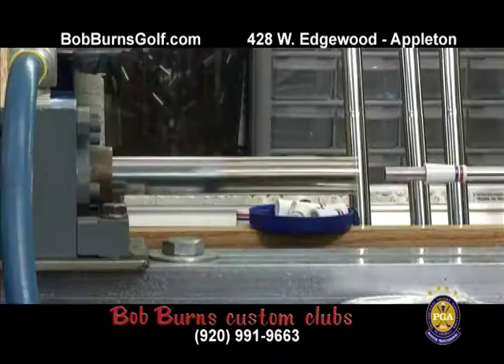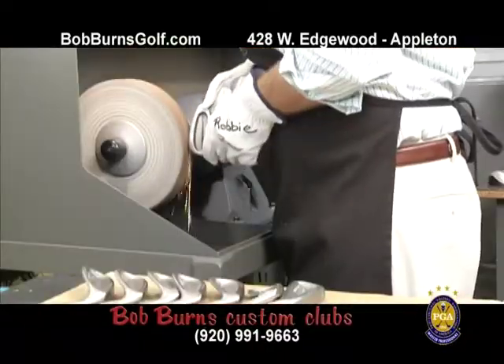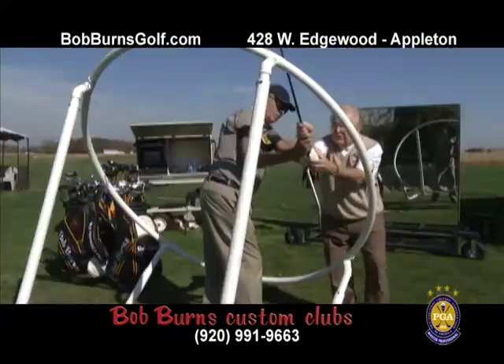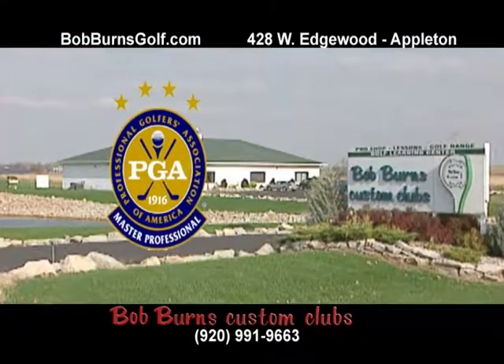After a comprehensive evaluation, our technicians construct your club. Shafts are correctly fit to your flex and kick point, heads are ground to perfection, and the lie and loft are adjusted to exact tolerances, built specifically to improve your level of play. Bob Burns Golf Company — we make great clubs and we teach you how to use them.